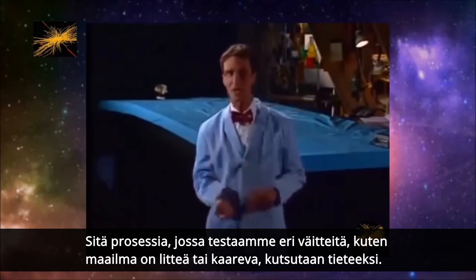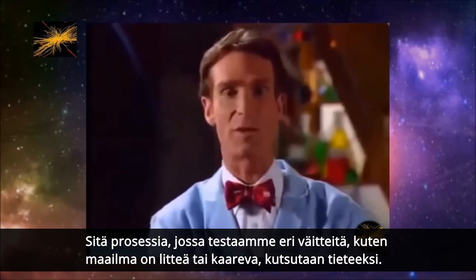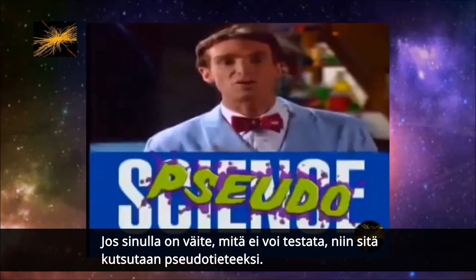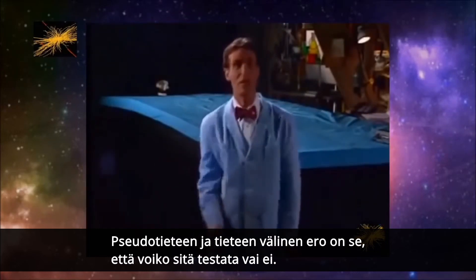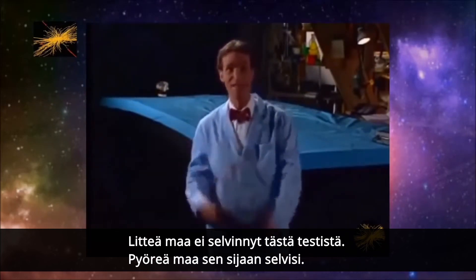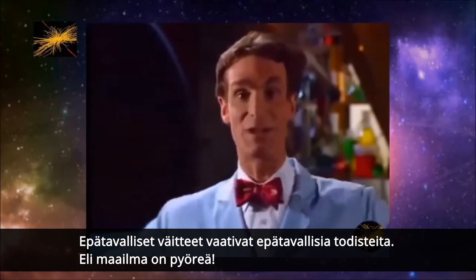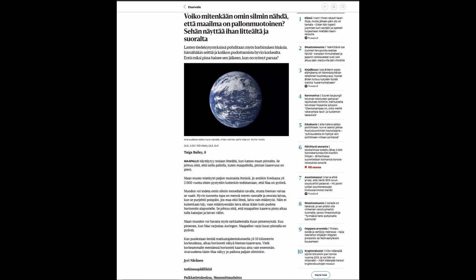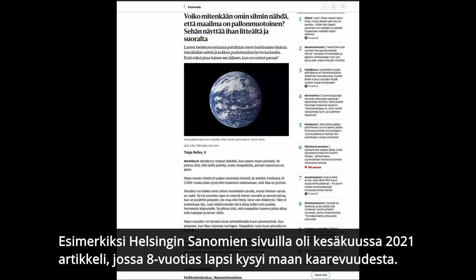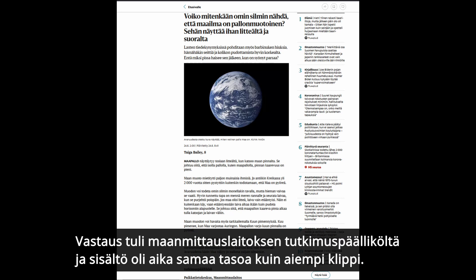The process of testing claims — the world is flat, the world is round — is what we call science. If you have a claim that can't be tested, that's what we call pseudoscience. The difference between pseudoscience and regular science is whether or not you can test it. The flat earth didn't stand up to test; the round earth did. Extraordinary claims require extraordinary proof. The world is round. Now deeper the water I sail, and faster the current I'm in, but each night brings the stars and a song in my heart — a tune for the journeyman's tale.